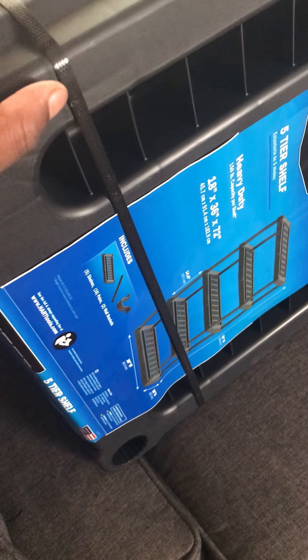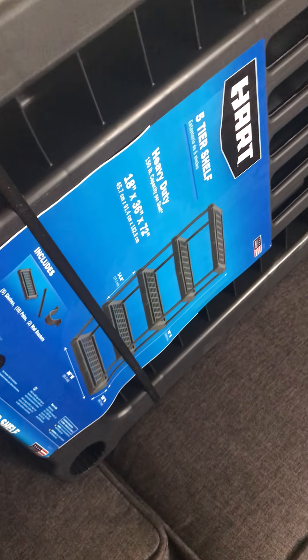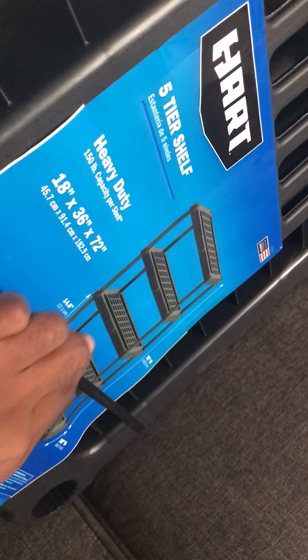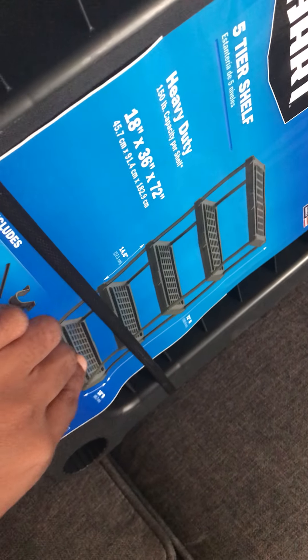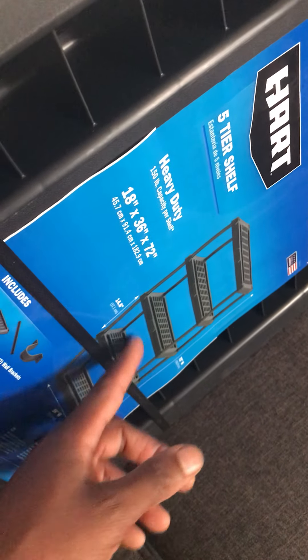Other than that, this setup is going to be for growing and starting my seeds inside. What I plan on doing is possibly getting some sheets to cover the exterior of the shelving so it can contain the light and the plants can grow more efficiently.